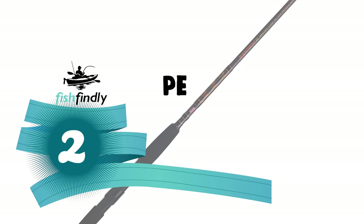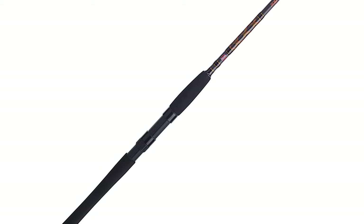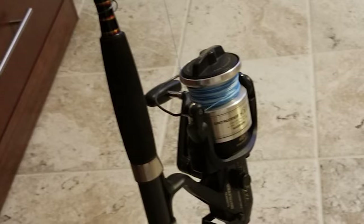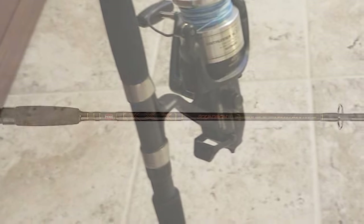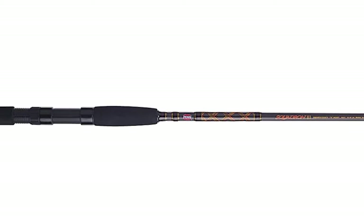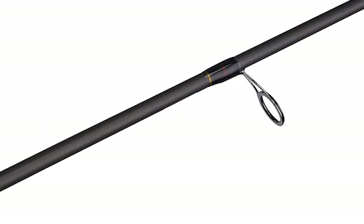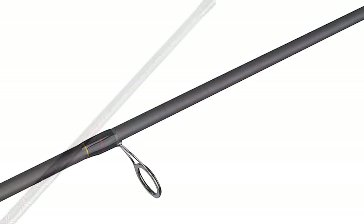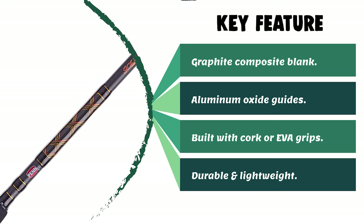Before the best pick, here is the runner-up. Number 2: the Penn Squadron Inshore Fishing Rod. This rod is perfect for action and accuracy, designed for shallow water species like trout, redfish, striper, and snook. It is constructed of high-quality, durable, and lightweight material, built with cork or EVA grips depending on the model, aluminum oxide guides, and a graphite composite blank for extreme sensitivity. It fits easily in a car trunk, boat hatch, or backpack, and makes a great gift for fishing enthusiasts.